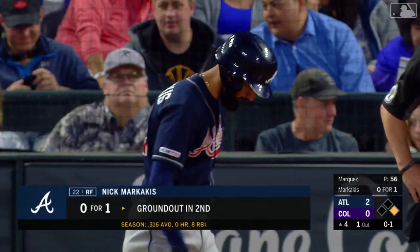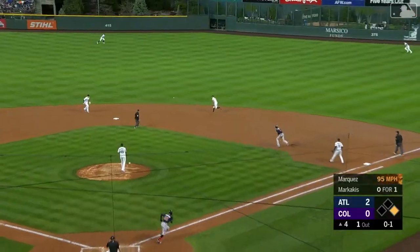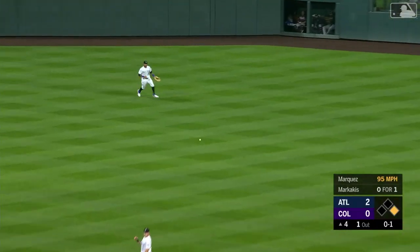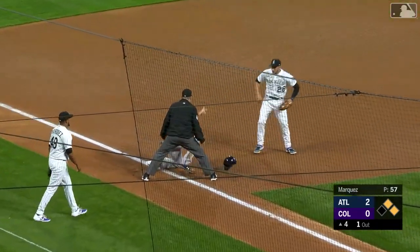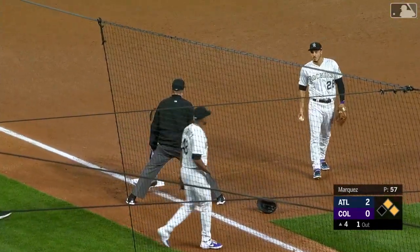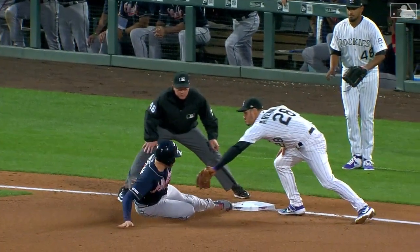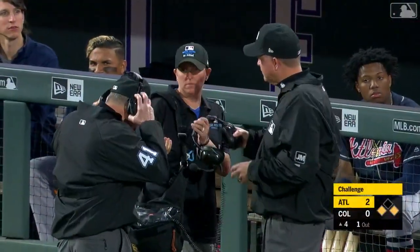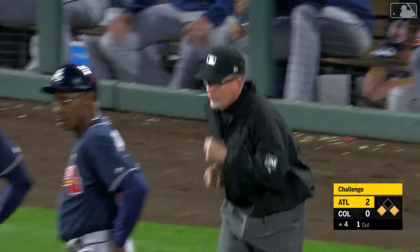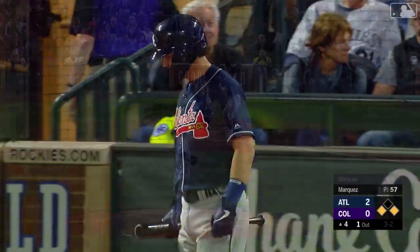It bounced out to the second baseman with the pitcher covering. He bounces this one into center field for a base hit. Freddie's going to take the turn at second. Desmond's throw is going to come toward third — it is going to be close and in time. Freeman thought he got in ahead of the tag by Arenado. The tag looked like it got him in the midsection. Freddie's going to be safe — the verdict is in, and he is safe. So the Braves challenge and this call is overturned. First and third for Dansby.